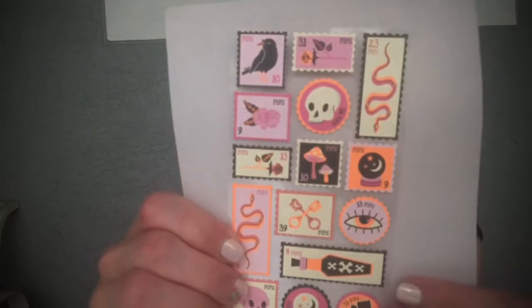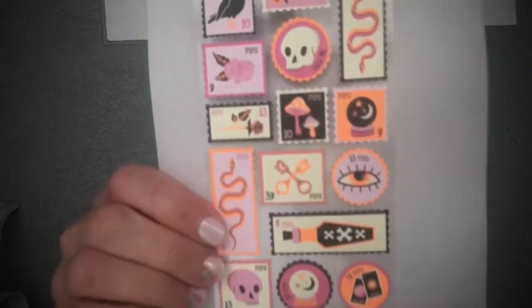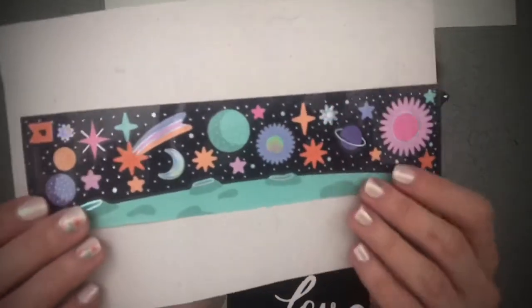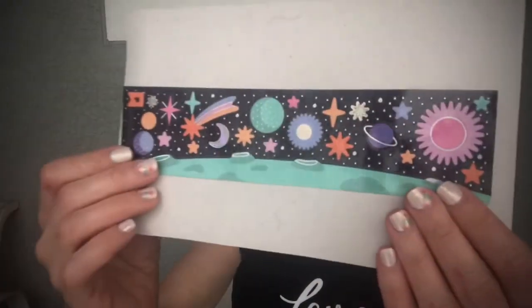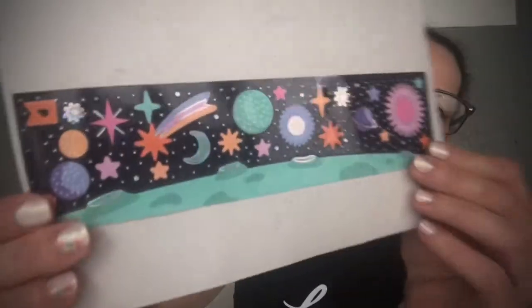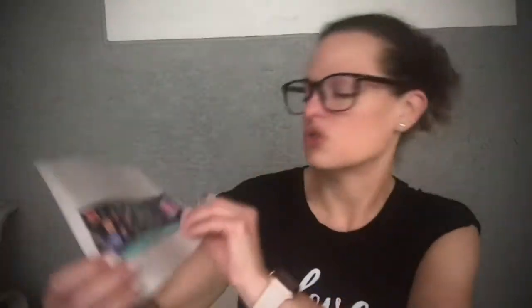We've got some crystal balls, mushrooms, a skull snake — I know someone who would love this, I might send it to them. I do happy mail sometimes and send people stickers. And oh my gosh, these plant stickers are gorgeous — very glossy with incredible detail. I love these so much!